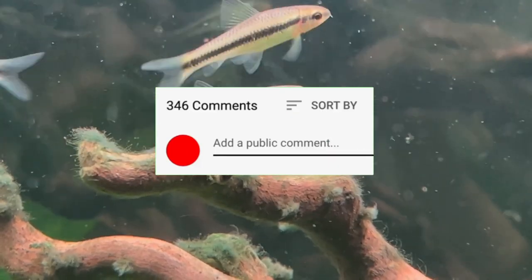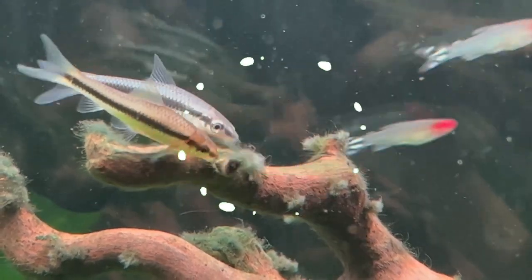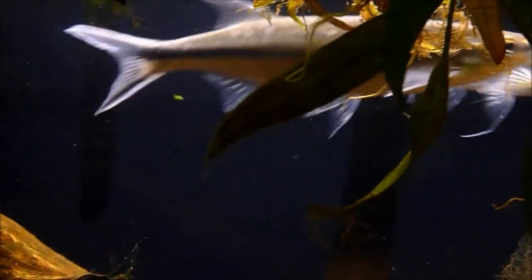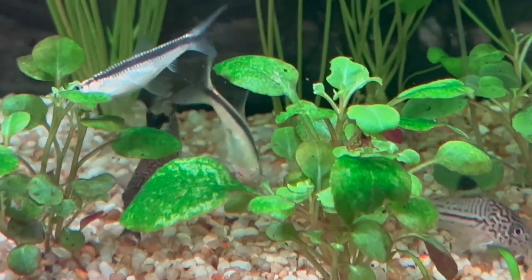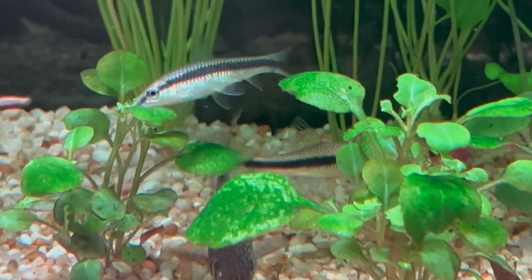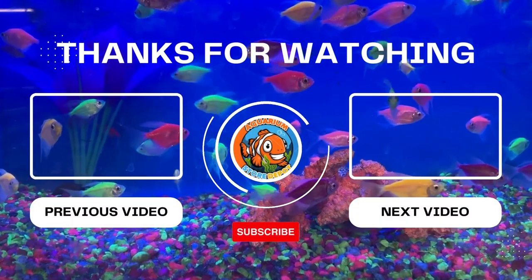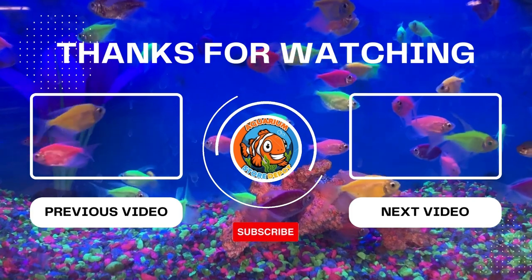Did you love these sharks? If yes, comment below on the type of freshwater shark that amazed you. You can also share the next aquarium topic you want to hear from us, and we'll try to provide you with the best quality information that you deserve. Remember to give this video a thumbs up and subscribe to our YouTube channel for more educational videos along your fish keeping journey. Thank you for watching — always thrive on this hobby, fish keepers!